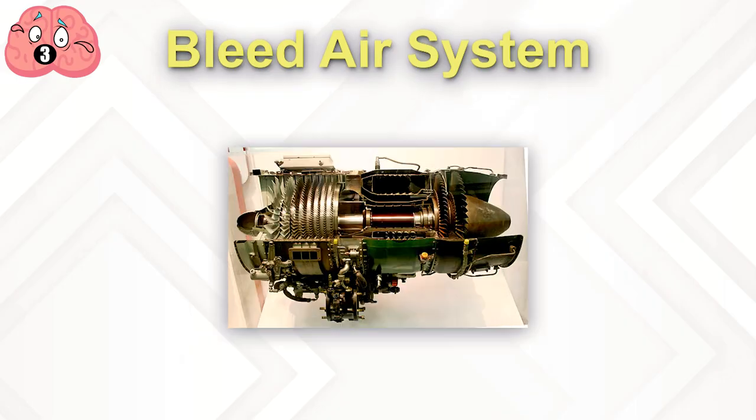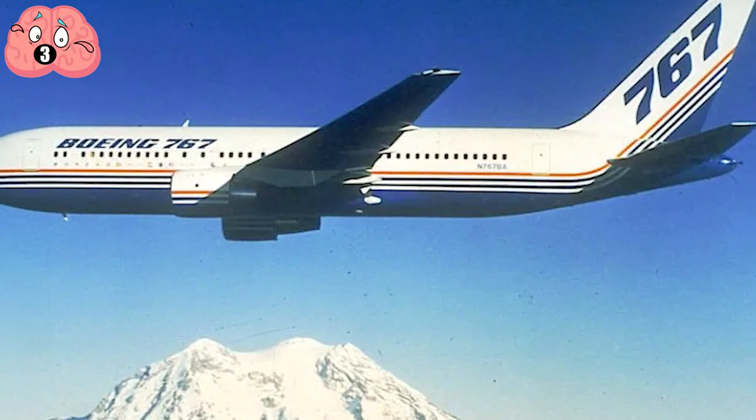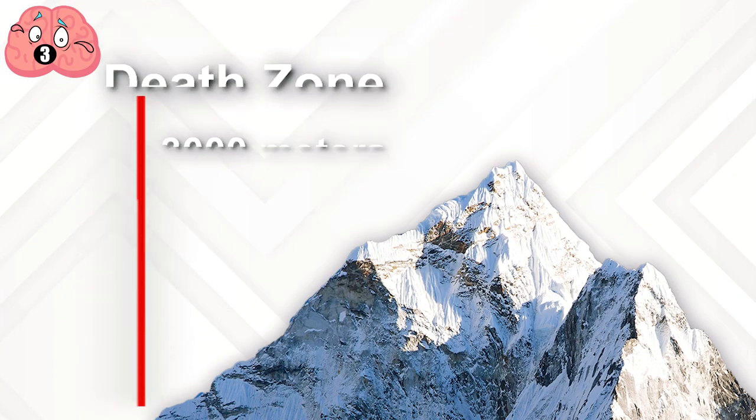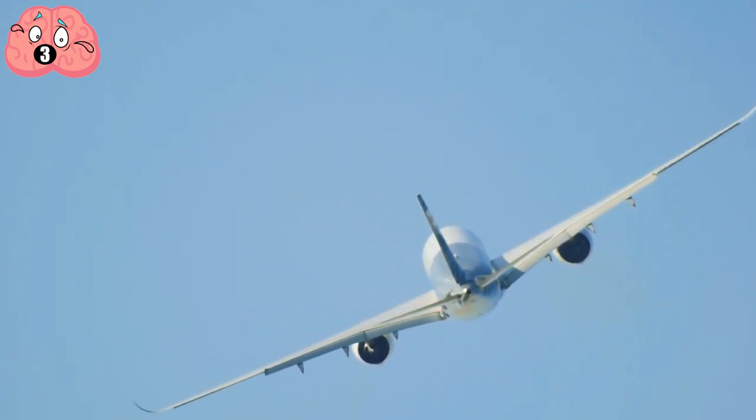Number 3: Bleed Air System. While the Wright brothers barely flew above the dunes at Kitty Hawk, today jetliners fly higher than the tallest mountains. Climbers talk about the death zone above 3,000 meters, so when the plane reaches cruising altitude, it has to keep enough pressure inside for people to stay alive.